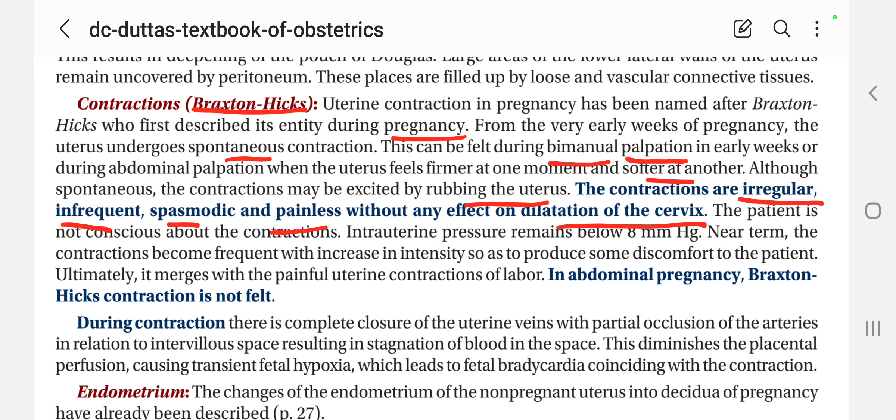How are the contractions? They are irregular, infrequent, spasmodic — meaning a contraction comes suddenly — and they are painless as well. If pain is happening, it means there is some other condition. The patient is not conscious about the contraction; the patient doesn't know about the contractions.